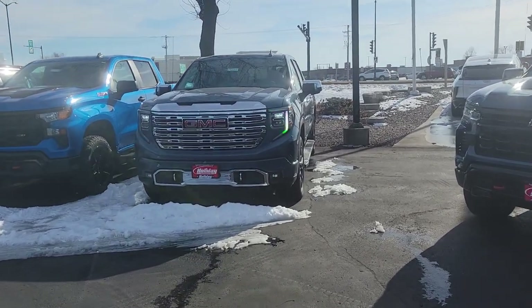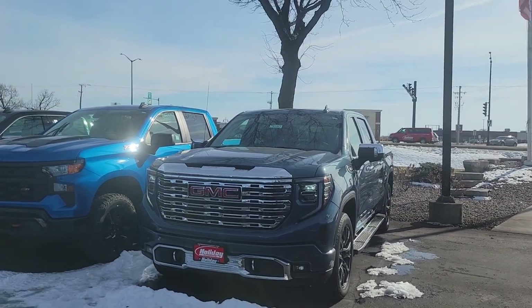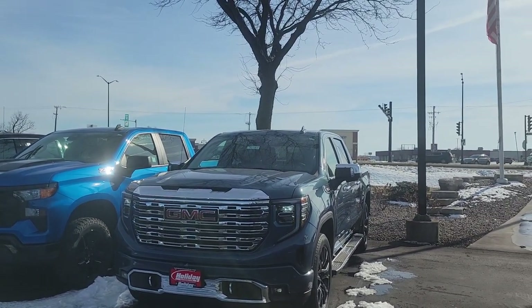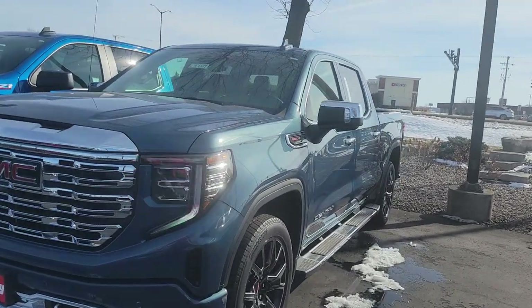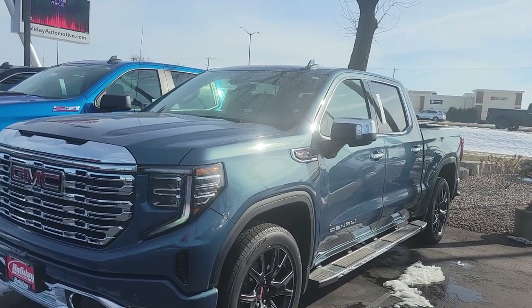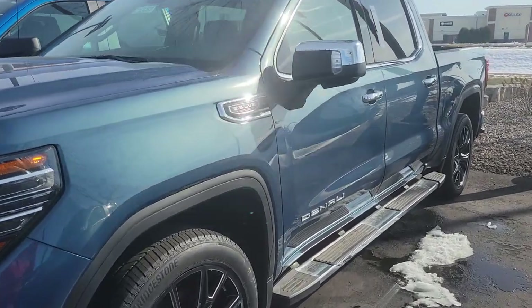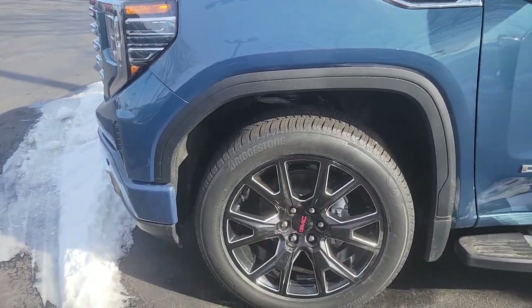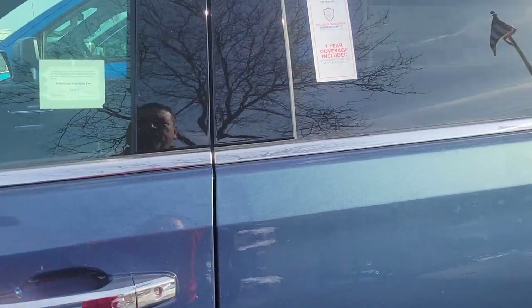This is stock number 24G687, a 2024 GMC Denali. My name is Joe Greasy, I'm here with Holiday GM, easily located on the corner of 23 and 41 here in Fondalac, Wisconsin. This one has the 6.2, 22-inch wheels, running boards, and a little bit of a rumble.